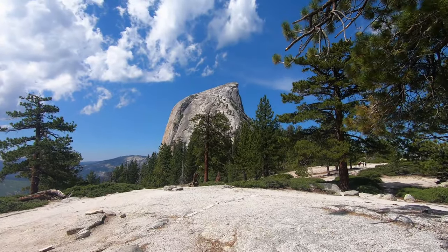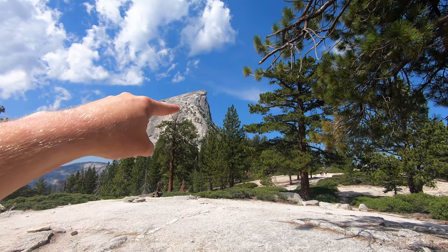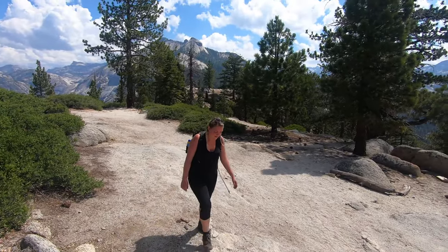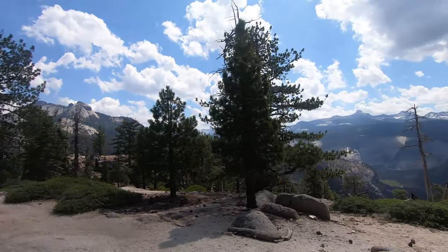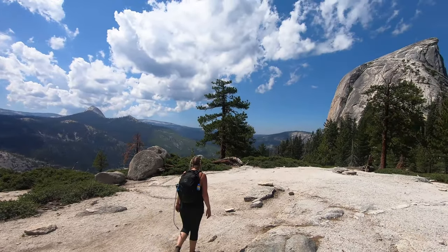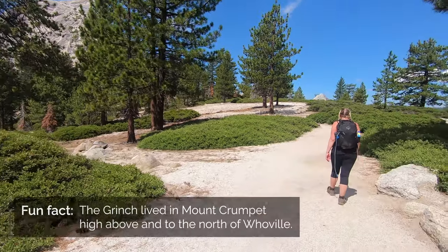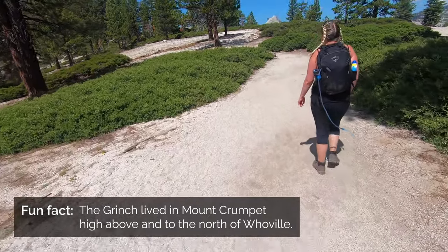That's Half Dome just up ahead — we're climbing straight up there to the top. Still up for the challenge! Does it kind of look like the mountain the Grinch lived in? Let's find the Grinch!